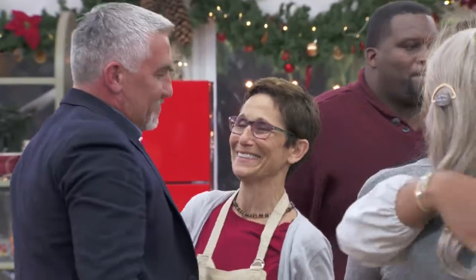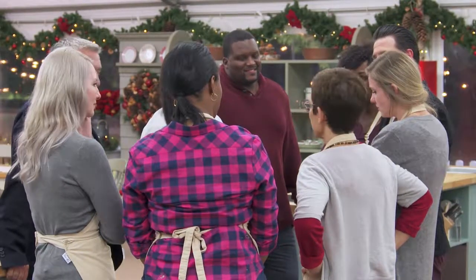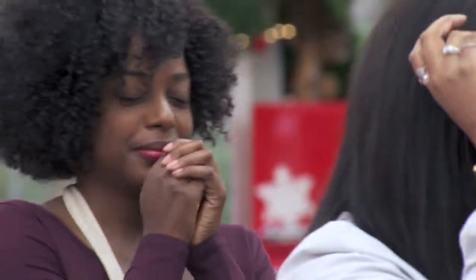Oh, my God, this is crazy. I can't believe I'm Star Baker again. And I absolutely cannot believe I'm in the finals. It's been amazing — when I entered the competition, I did not think I would make it this far. I survived. I'm so happy. It's anyone's game.